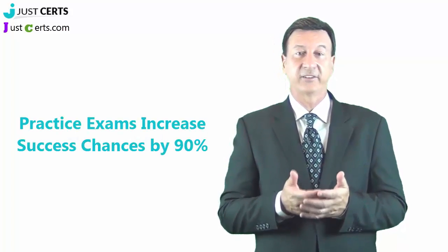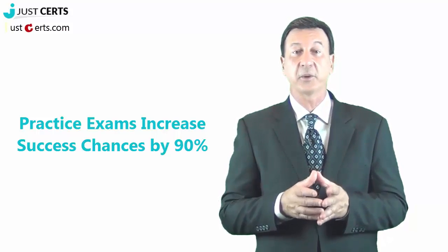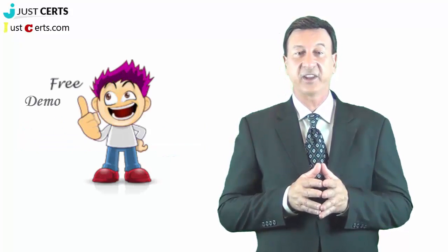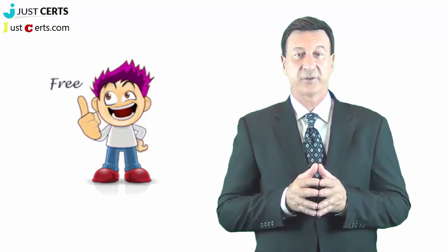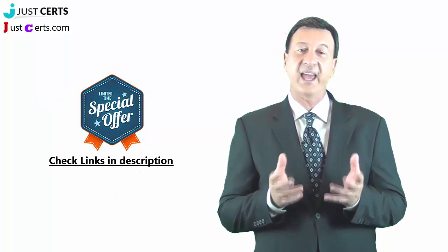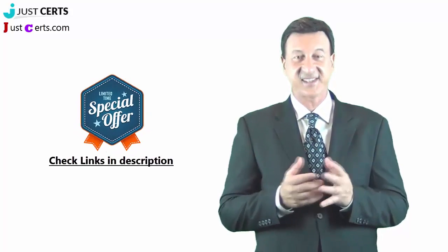If you try practice exams via exam questions before attempting the actual exam, you can reduce your chances of failure by more than 90%. JustCerts has made practice exams with the help of subject matter experts. You can try free demonstrations to ensure the quality of the products. Visit JustCerts.com to check the preparation material. There is also a limited time discount available.